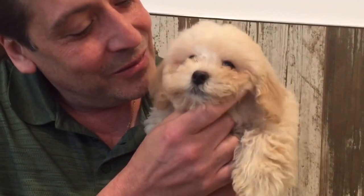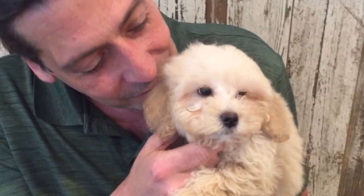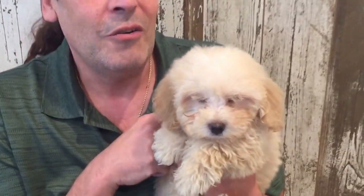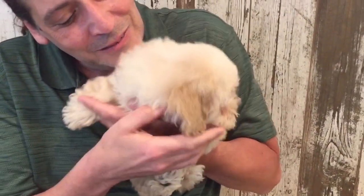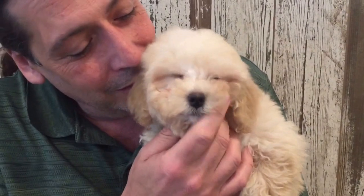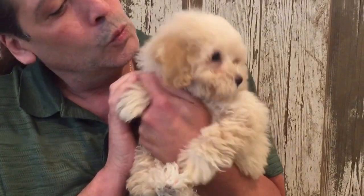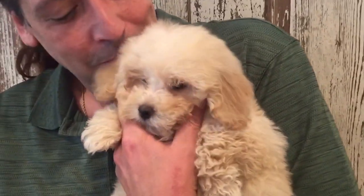We have a female Cockapoo — the world's oldest designer breed. Look at her, she's amazing. You should hurry up and come and get her, because when they look like this, people come and grab them. This is a beautiful Cockapoo. If you get her, you're just going to want to sing to her. She is beautiful. Come and get a Cockapoo.